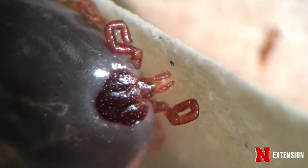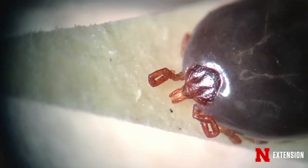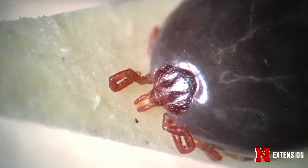Adult ticks will feed longer than larval ticks or nymphal ticks, and an adult female can actually feed for seven to ten days if left undisturbed. The longer a tick feeds, the more likelihood that an illness can be transmitted to humans.